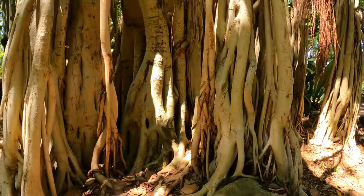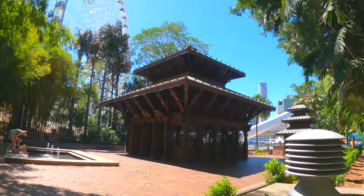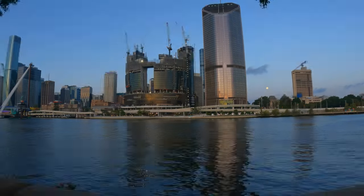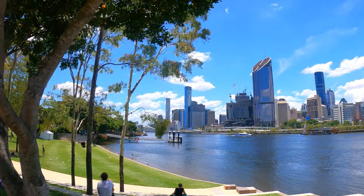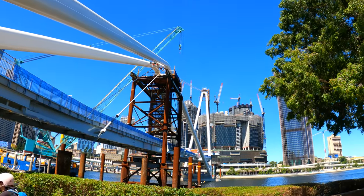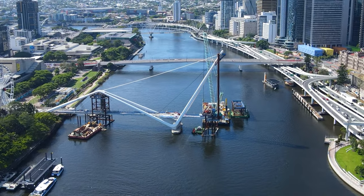I enjoyed strolling through the shaded rainforest section here as well, where you can find all sorts of small wildlife, meditation temples, and innovative art installations. Brisbane is in a big construction phase as suburbs are beginning to grow outwards. At the time of this video, a new bridge project was underway to link the South Bank with downtown across the Brisbane River, set to open in mid-2023.